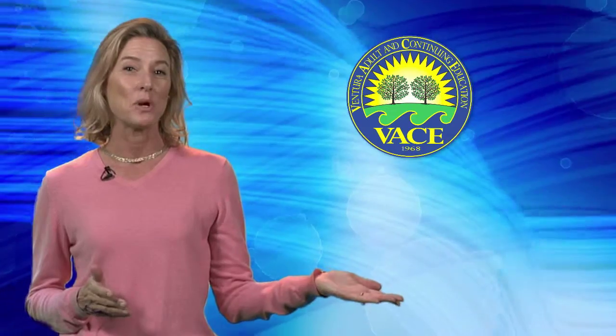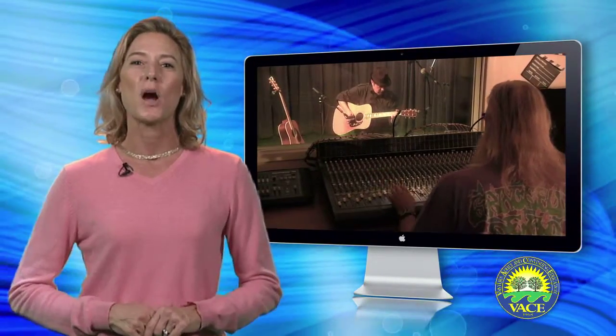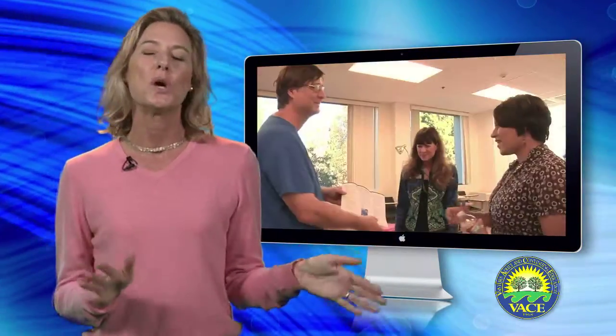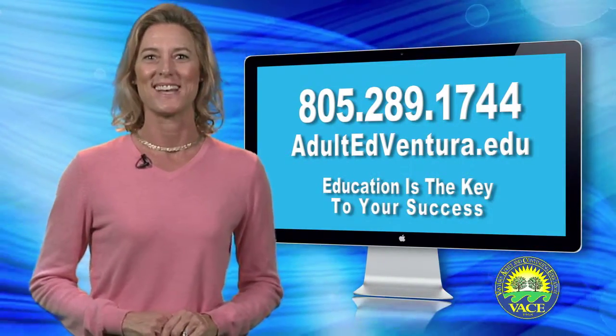VASE's CTE programs start every week, and we're open year-round. Our placement center provides a variety of services, including job search workshops and help with resume preparation. Our internship program offers students the opportunity to gain additional hands-on experience in a professional work environment. Financial aid is available, and we'd love to give you a no-pressure, no-obligation tour of our facility. Call to schedule a visit today, and let VASE show you how education is the key to your success.